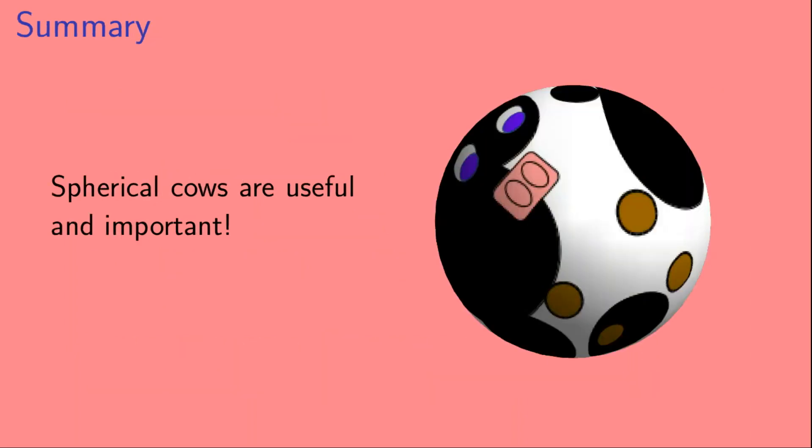Okay, so to summarize: I hope that I've convinced you that spherical cows are useful and that they're important.